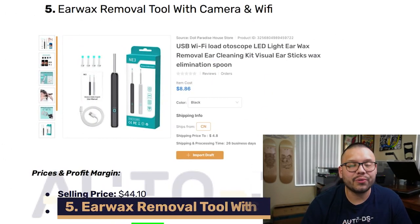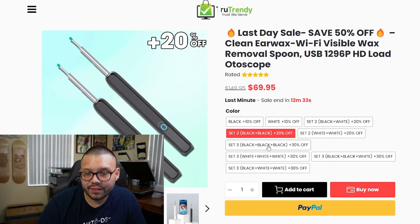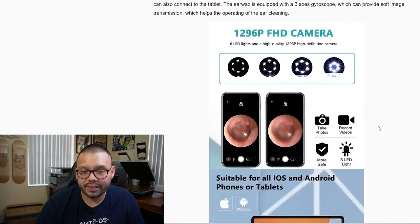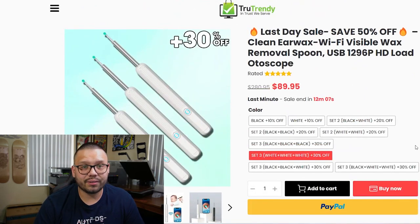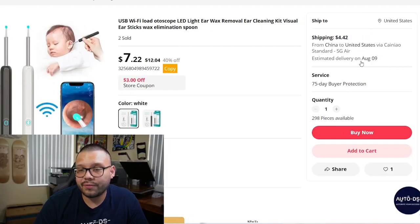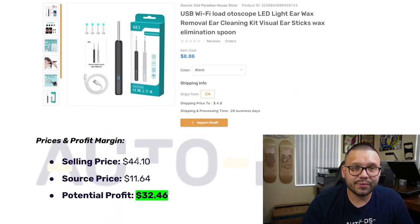In our fifth spot we have an earwax removal tool with a camera that works through Wi-Fi. Looking at the seller's website, they have quite a few different variations varying in price — either $39.95, $69.95, or $89.95 depending on the bundle. This is a pretty basic dropshipping website structure. At our AliExpress supplier it's being sold for $7.22 down from $12.04, with shipping of $4.42 with tracking. On average the selling price is about $44.10 with a sourcing price of $11.64, giving us a potential profit of $32.46.